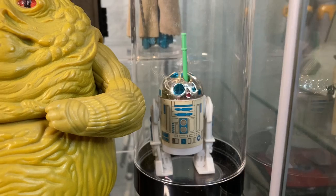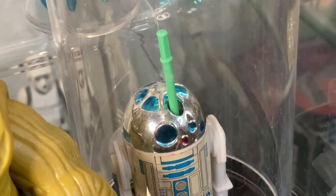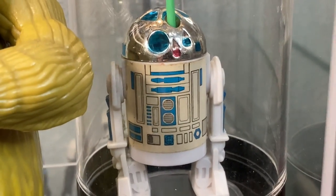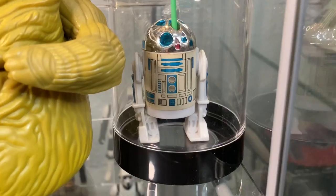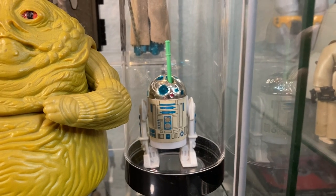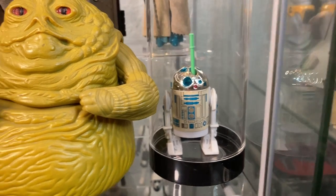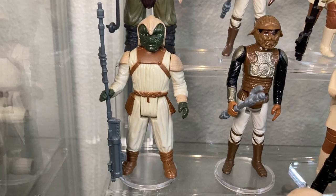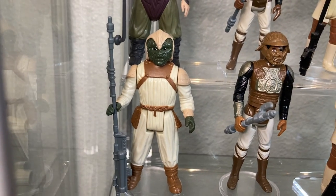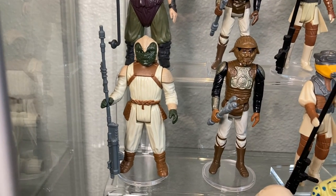Next to that we have a Last 17 Power of the Force Pop-Up R2 — a retooled R2 that fits a shorter stub lightsaber that's removable. The head does click. This is a cool figure and one of the more expensive — probably $400 to $600 nowadays loose. Not a cheap figure. Next to him we have Klaatu in skiff guard outfit with a gnarly-looking staff, and next to him Lando in skiff guard outfit with a removable helmet and a vibro axe.